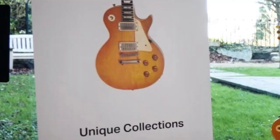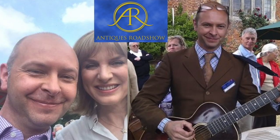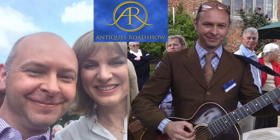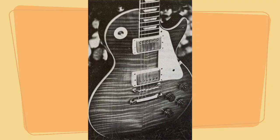The sale is being handled by noted art and antiques journalist, writer and broadcaster Mark Allum, who you may recognise from the BBC's Antiques Roadshow. A keen player himself, Mark has kindly shared details that have enabled the making of this video.